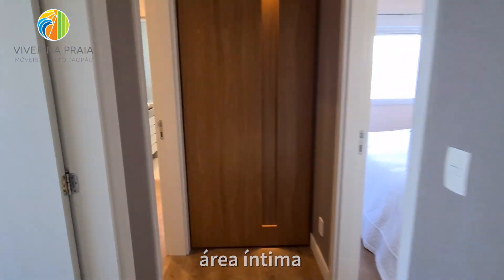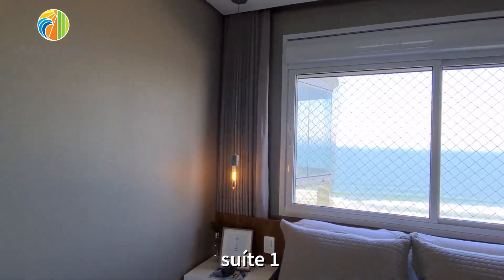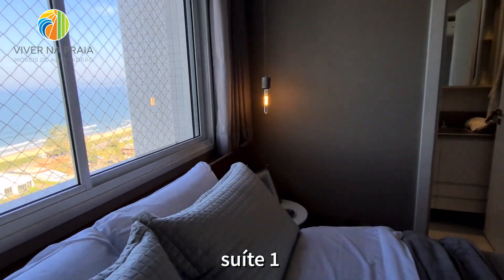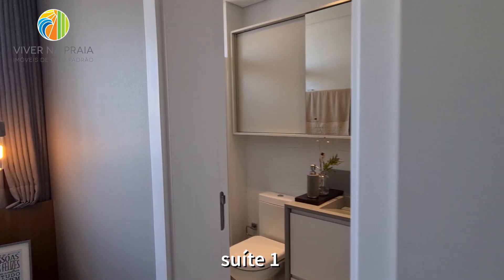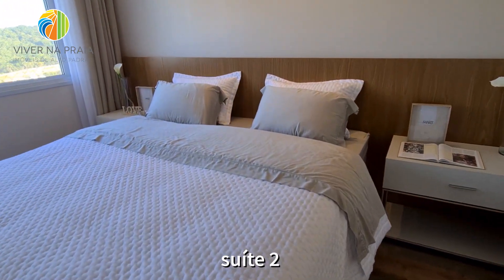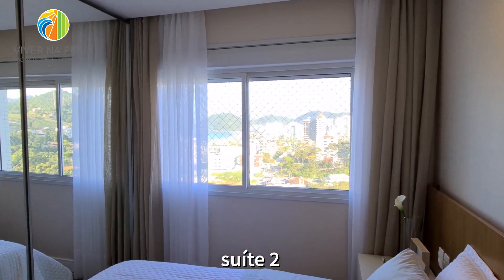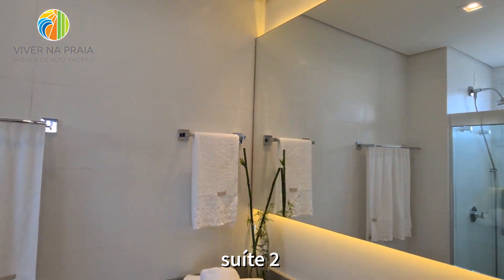Chegando aqui na área íntima, vamos ver a primeira suíte com vista-mar. Cama de casal, armário bom, rack para TV. Banheiro com aquecimento a gás em todo apartamento. A segunda suíte com uma cama king — também tem vista-mar. O banheiro dela.